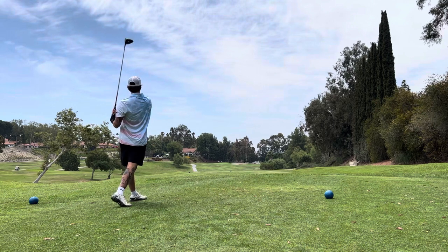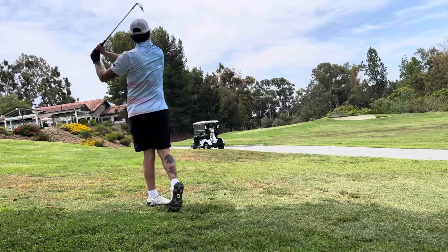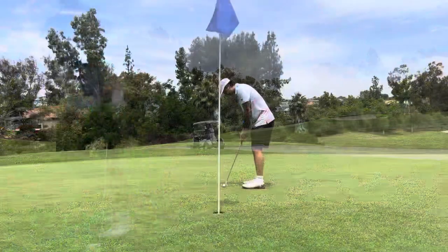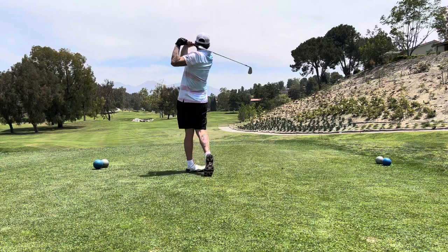317 yards, par four. The 60-degree gets me back on the green and we're putting for birdie again — and we make it finally. There you go.